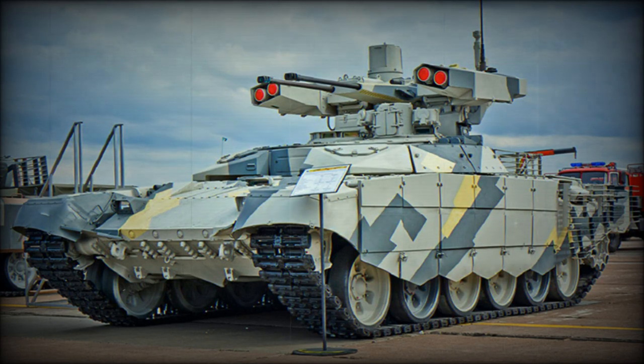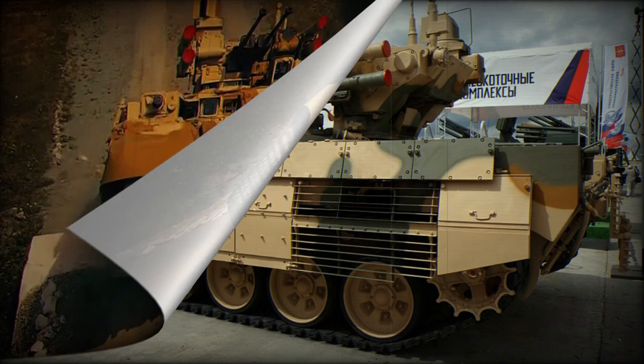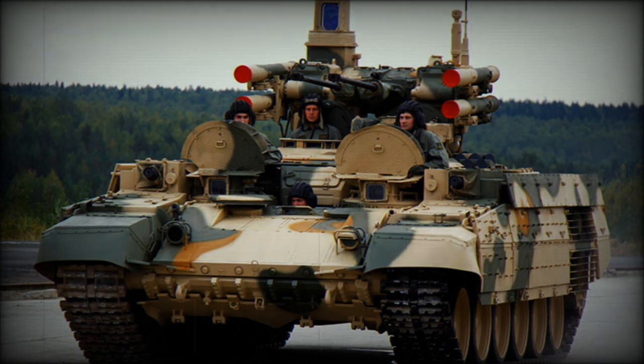The BMPT Model 2017 is the current version of BMPT in service with the Russian Army, combining the capabilities of the original BMPT Terminator 1 with the advanced armament of the BMPT-72U Terminator 2. Produced by Uralvagonzavod, the Russian manufacturer of main battle tanks, this fire support vehicle is designed to offer increased firepower and support to tank and motorized rifle units. Equipped with a formidable array of weaponry, the Terminator Model 2017 fulfills its role as a fire support vehicle effectively.